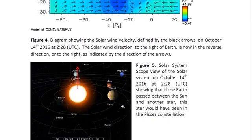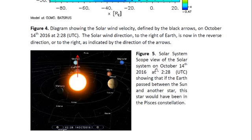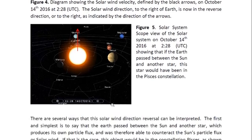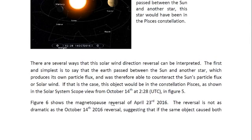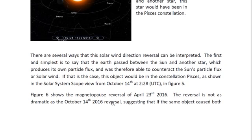Here we have a solar wind scope view in figure five of the solar system on October 14th, 2016 at 2:28. It shows that if the Earth passed between the sun and another star, that star would have been in the Pisces constellation. We have the sun, we have the Earth, and if we point to the outside of Earth's orbit, we see that we are pointing towards the Pisces constellation. The first and simplest interpretation is to say that the Earth passed between the sun and another star which produces its own particle flux and was therefore able to counteract the sun's solar wind. If that is the case, this object would be in the constellation Pisces as shown in figure five.